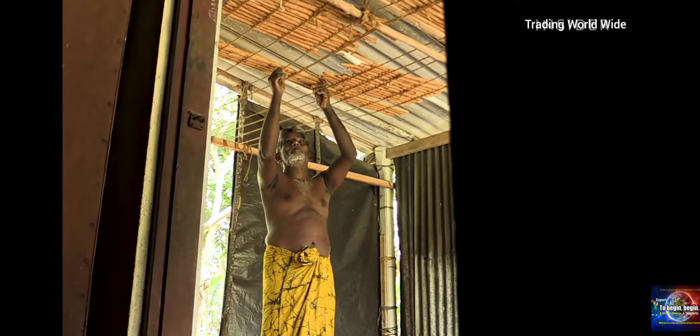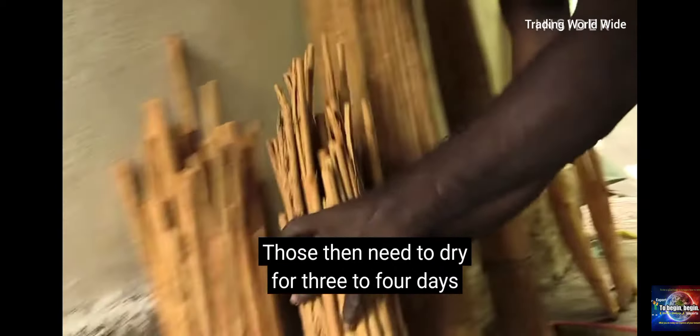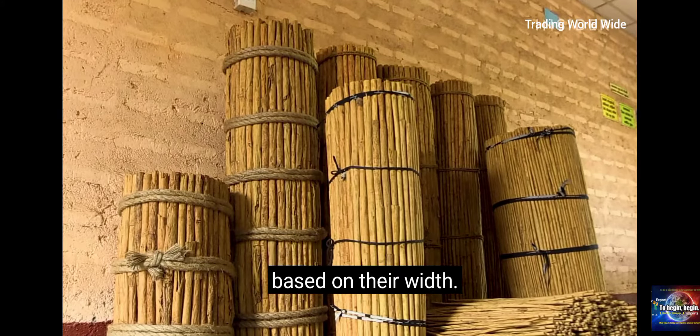By the end of a long day, workers will have only produced about three pounds of quills. Those then need to dry for three to four days before they're packed into bales and sent off to a separate facility, where they'll be graded and officially priced based on their width.